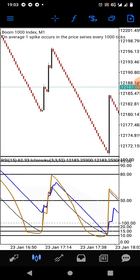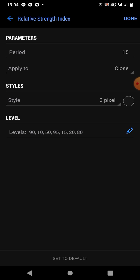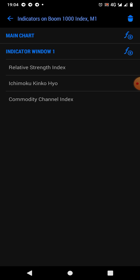Let's get straight to this video. This strategy is for catching spikes. On the main chart, you leave it empty — pure, empty and blank. For this strategy, we have the Relative Strength Index with period 15, applied to close, style is 3 pixel. We have the levels: 90, 10, 50, 95, 15, 20, and 80. When you put them in and click OK or Done, it will show you the arrangement as it is on the screen.